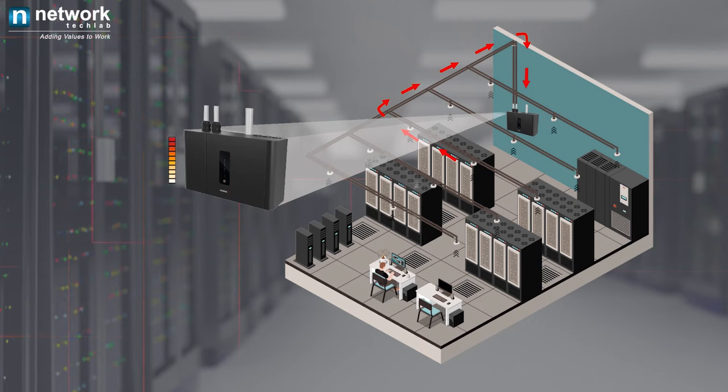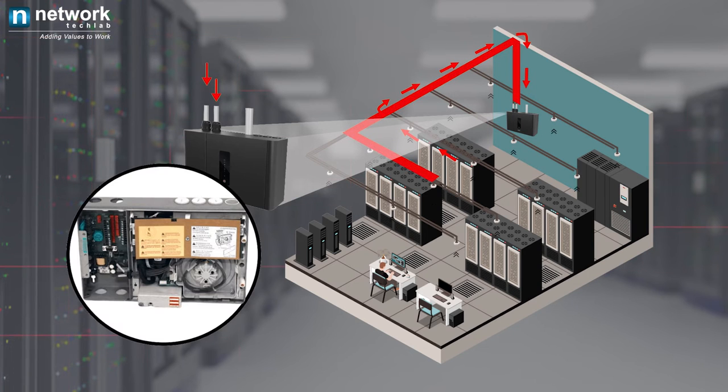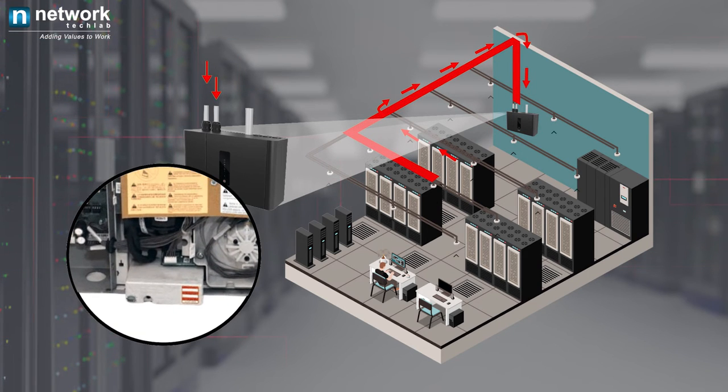VESTA system differs from the traditional conventional smoke detecting method, as it works by continuously drawing air into a distributed pipe network via a high efficiency aspirator. The air sample then passes through a dual-stage filter. The first stage removes dust and dirt from the air sample before it enters the laser detection chamber.